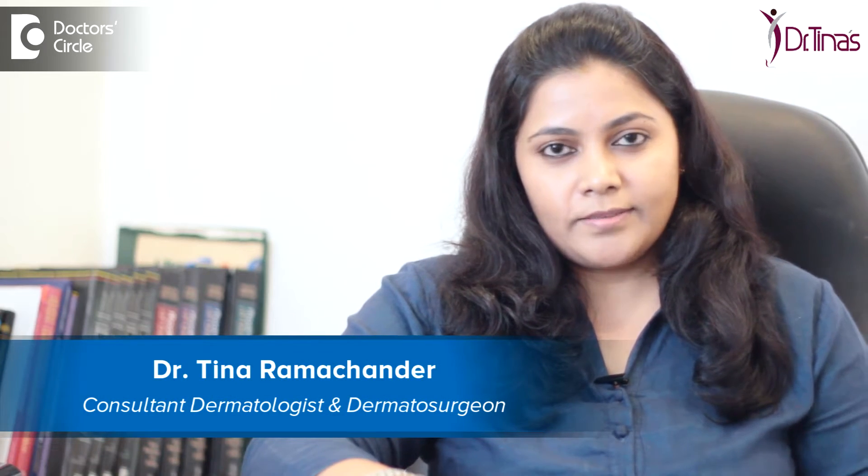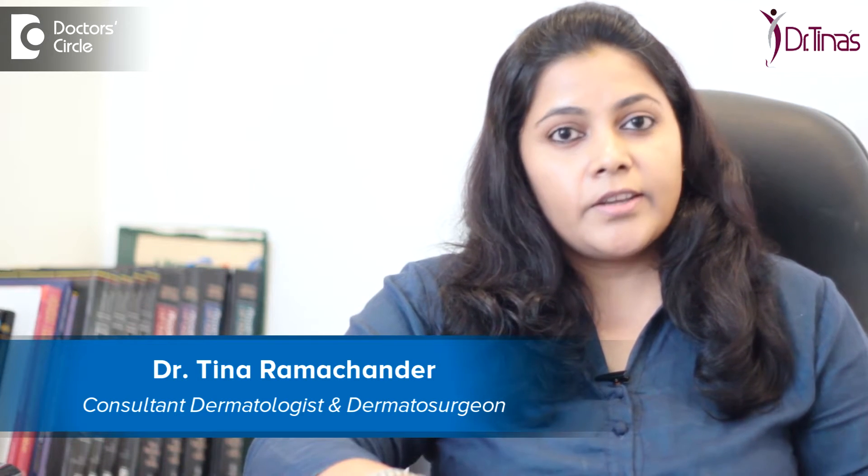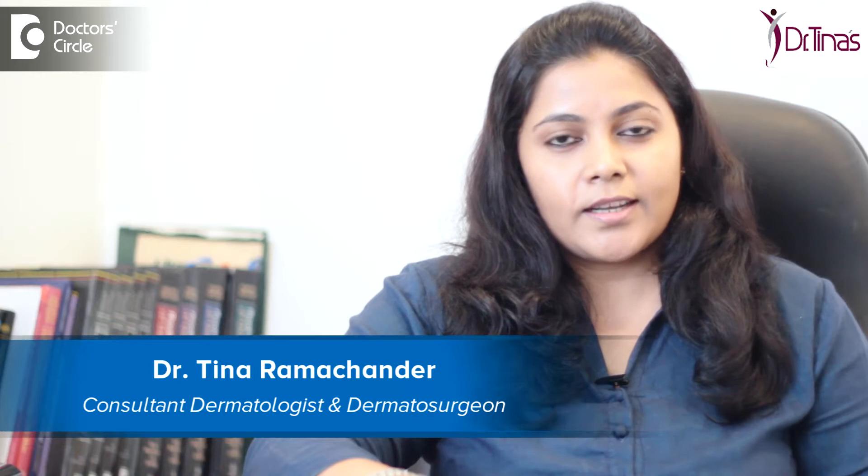Hello, I am Dr. Tina Ramchandran. I am a consultant dermatologist, dermatosurgeon and laser surgeon, here at Dr. Tina's Skin Solution, Sahakarnagar, Bangalore.